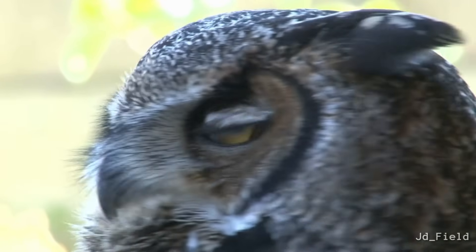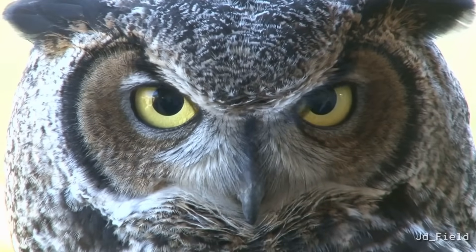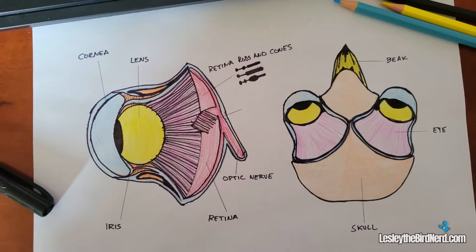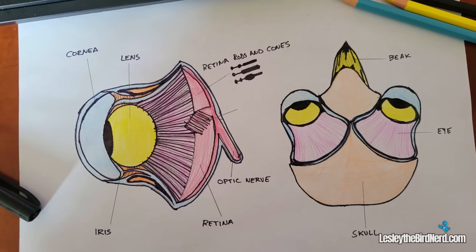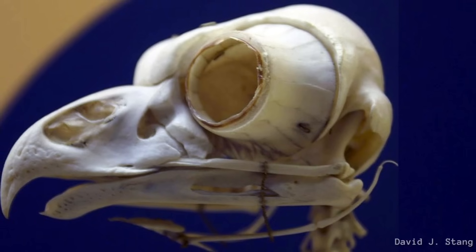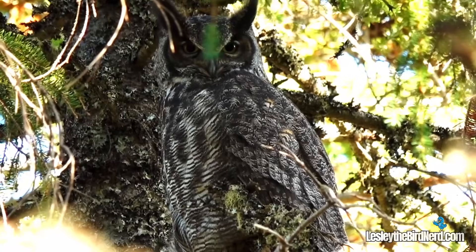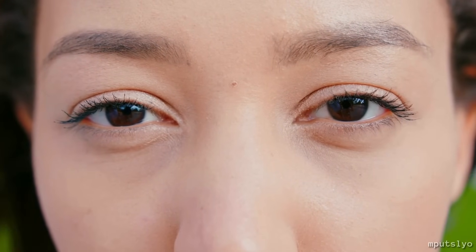Even more remarkable is the size of their visual organs. What we see from the outside is only the tip of the iceberg. Unlike our eyes that are round and short, an owl's are elongated, stretching deep into the skull. The great horned owl takes this a step further, with eyes proportionally larger compared to its brain than almost any other owl species. In fact, 5% of its total body weight is packed into those oversized eyes, compared to a measly 0.003% for humans.